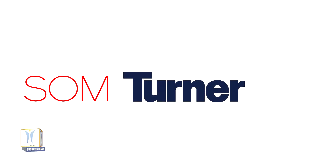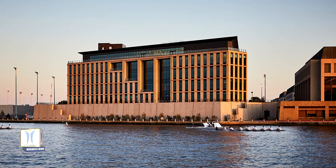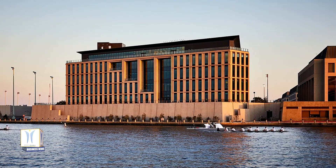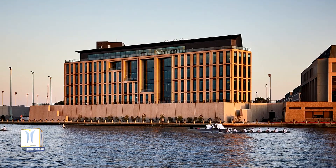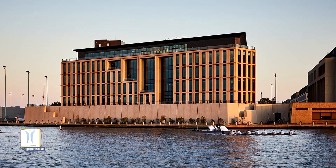Skidmore, Owings, and Merrill, Turner Construction Company, and the United States Naval Academy are celebrating the completion and opening of the USNA Cyber Studies Building, Hopper Hall, on October 15, 2020. The facility, a design-build project led by Turner and designed by SOM, is the first building at a U.S. military academy dedicated to the study of cybersecurity.